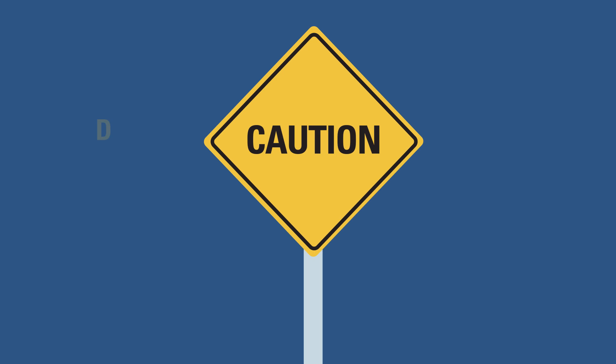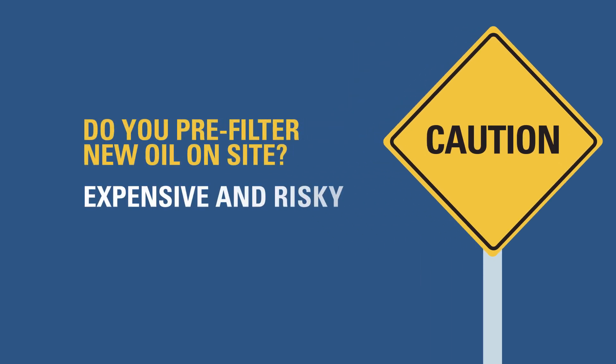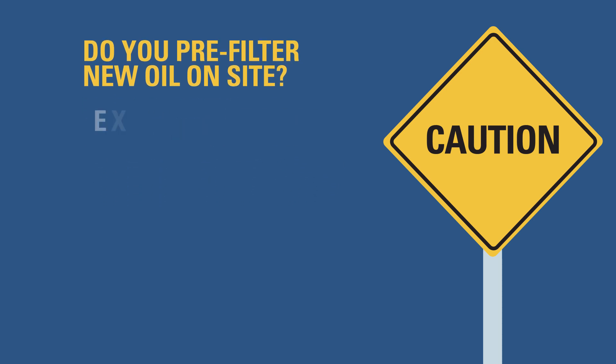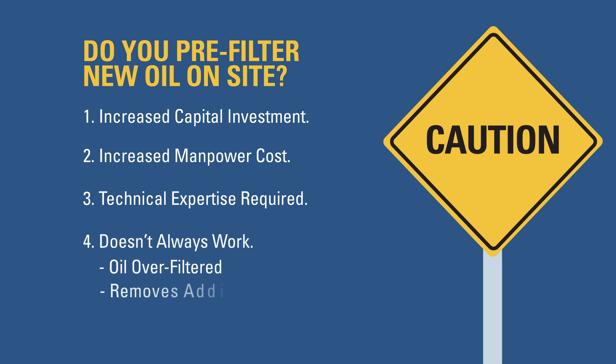Some companies choose to pre-filter their new oil on-site in an effort to ensure it's clean enough, but this is an expensive and risky strategy. Pre-filtering requires significant capital investment to purchase, operate, and maintain filtration equipment. Pre-filtering takes up valuable staff time, preventing maintenance personnel from focusing on equipment maintenance. And pre-filtering requires technical expertise that many employees simply don't have. As a result, oil may be over-filtered, which removes additives and causes further damage to your equipment. Similar to greasing equipment, more is not always better.